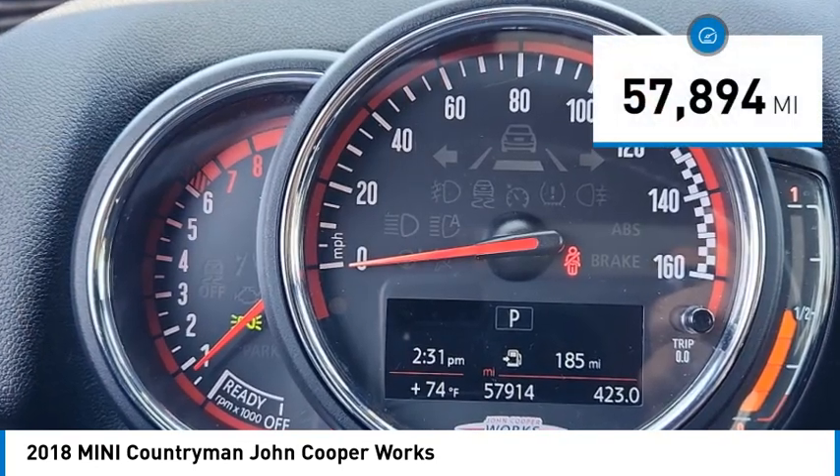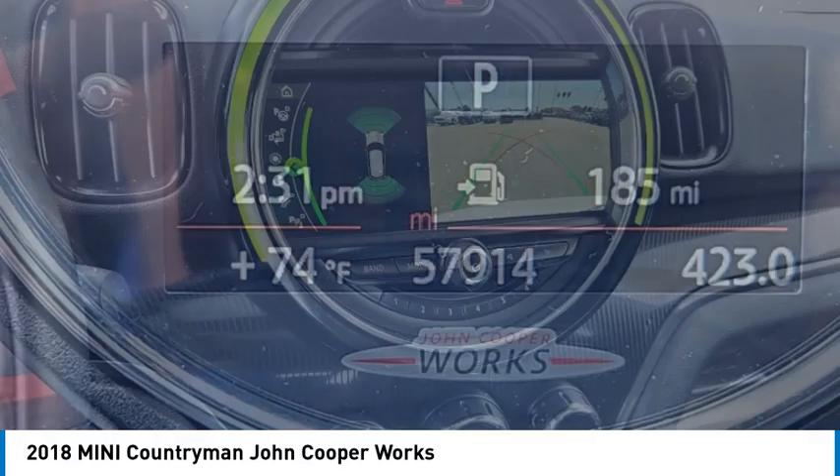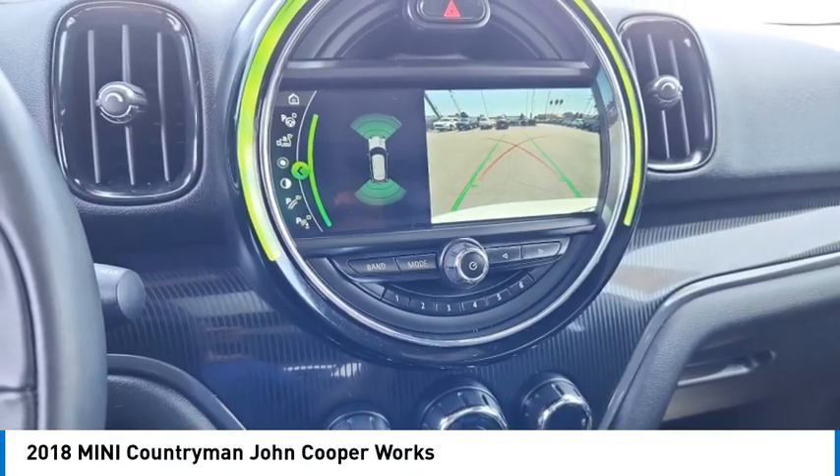This vehicle has less than 60,000 miles. If you like it online, you'll love it in your driveway. Take it for a spin today.